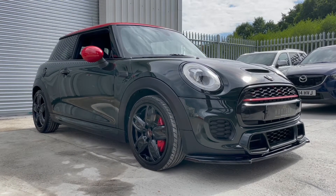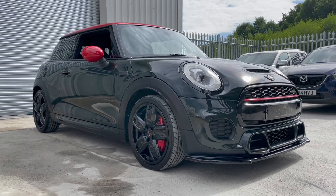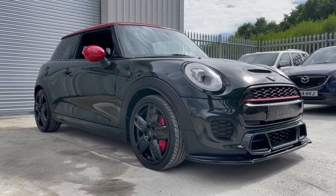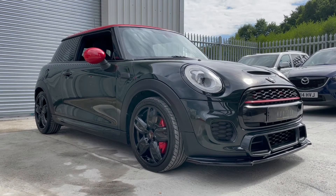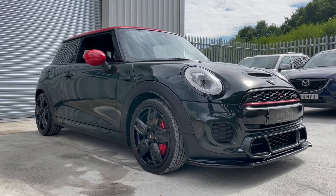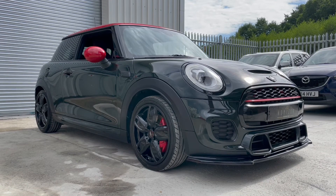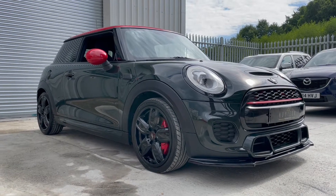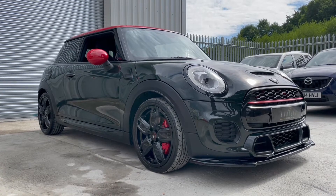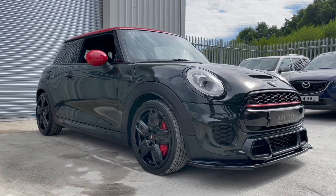Fantastic little performance cars these Minis — 228 brake horsepower from the 2 litre engine, which will give you 0-60 in just 6.3 seconds and a top speed of 153 miles per hour. The vehicle is standard except it is fitted with an induction kit from Forge, which is basically a replacement air filter that helps the engine breathe more freely, giving slightly more power.